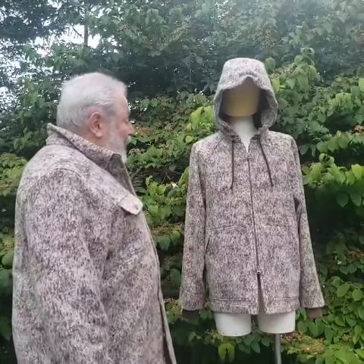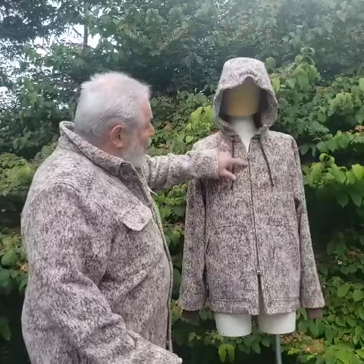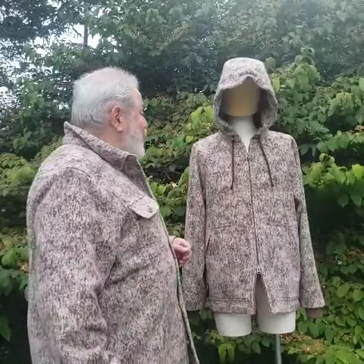The features of our hooded jacket: first of all, a double front zipper — you can open the top and bottom. All of our garments have double zippers from YKK.